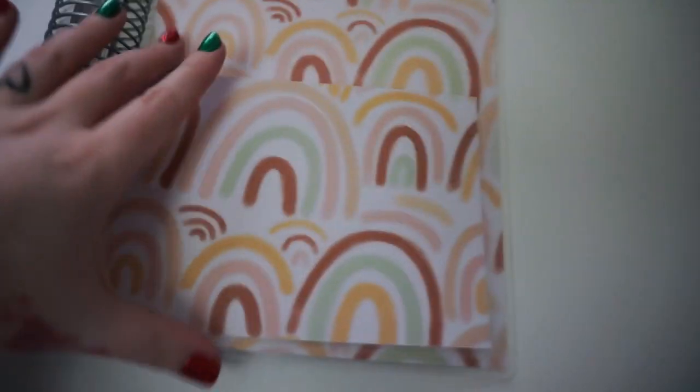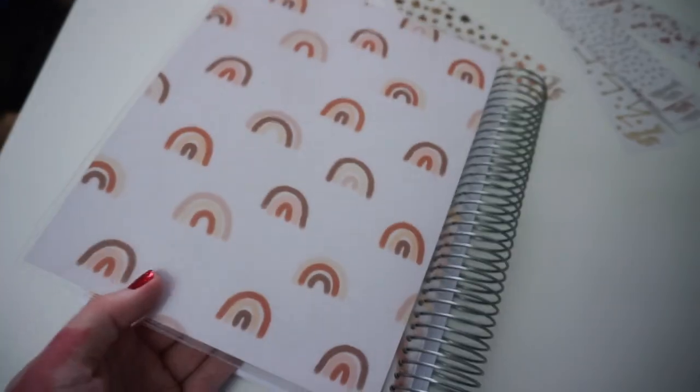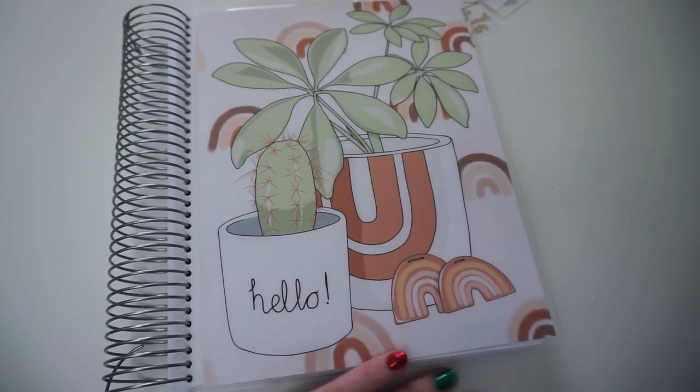The tabs are white with black writing, and at the back I've got notes pages - plenty for me since I don't use notes pages much. There's a little pocket which you could put your stickers in for the week, or just anything really. Then the back cover with its design. That is my Tilly Journals planner - completely handmade by Tilly and her partner. I can't wait to use this in January.